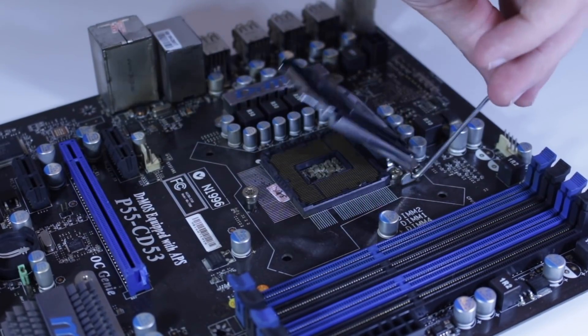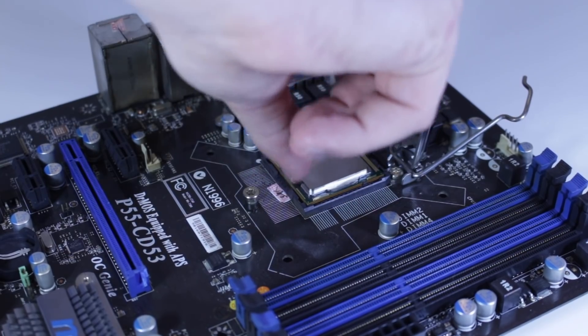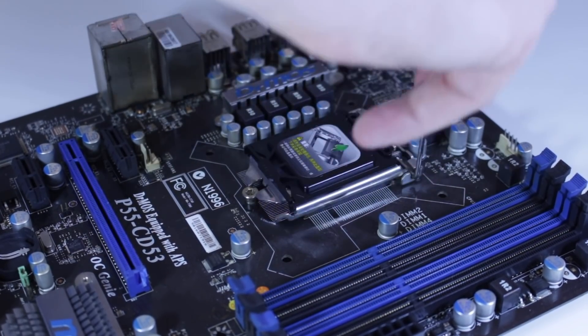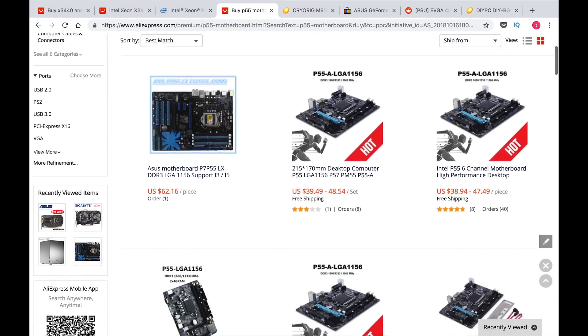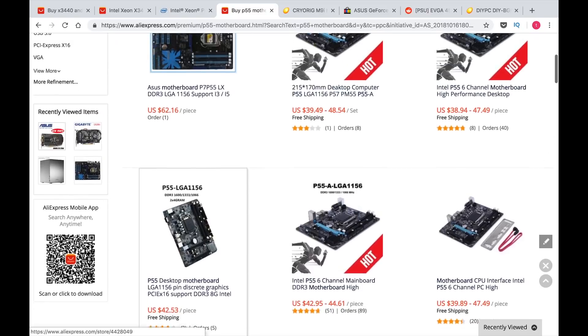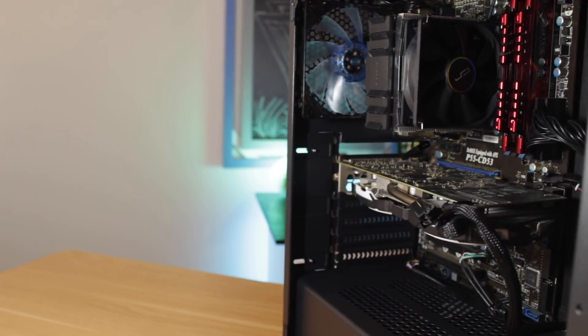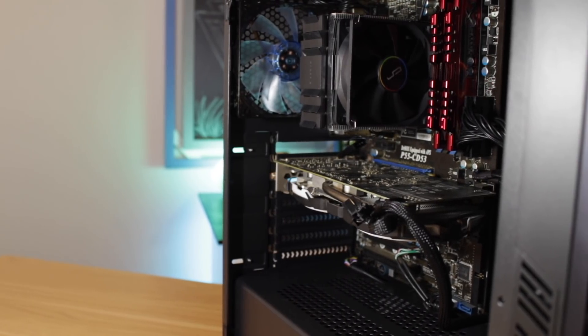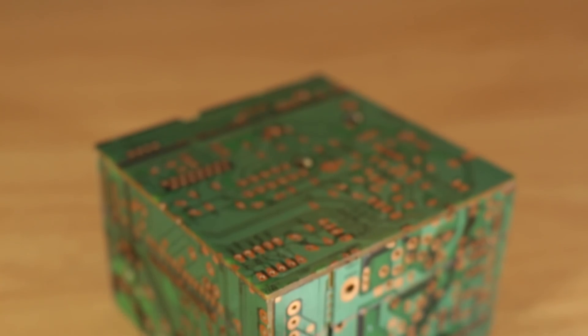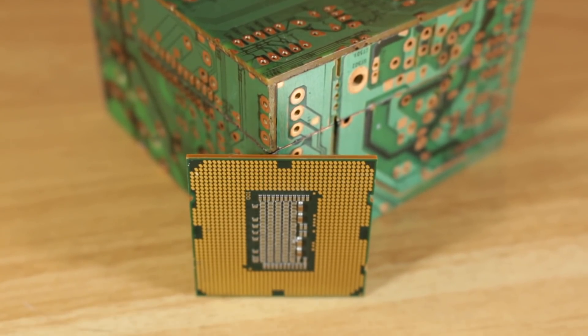This CPU fits into LGA 1156 motherboards, including the basic H55 chipset and the overclocking-centric P55 chipset. Quite a number of these P55 boards are available on AliExpress, with the one I chose being right around $70. It's a relatively basic board feature-wise, but it worked well enough for a quick and dirty overclock of 3.7GHz, which is about 17% faster than its normal all-core turbo of 3.2GHz.